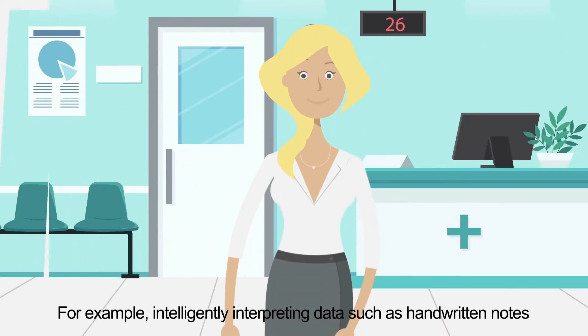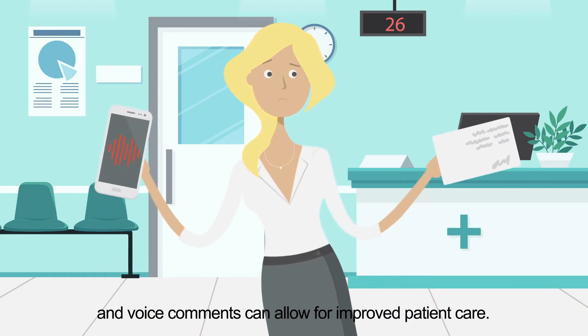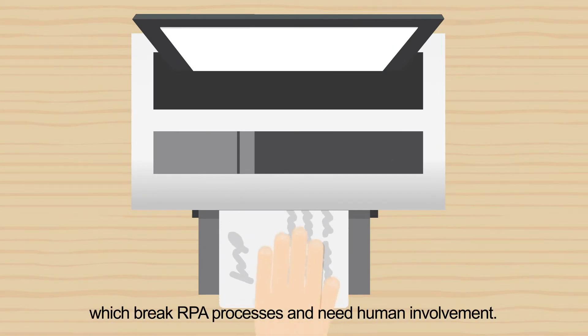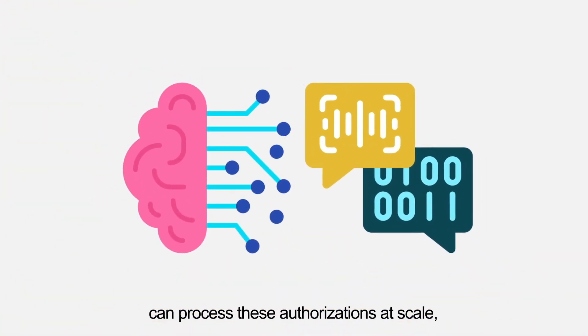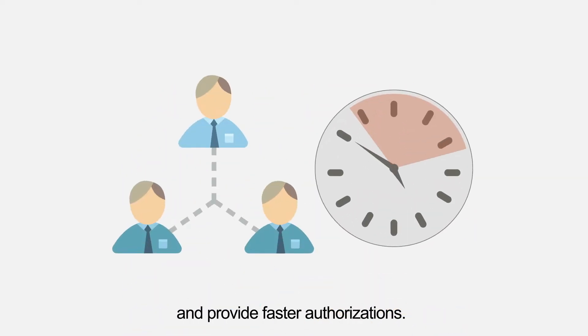For example, intelligently interpreting data such as handwritten notes and voice comments can allow for improved patient care. Prior authorizations are often handwritten and transmitted via faxes, which break RPA processes and need human involvement. Machine learning and natural language processing can process these authorizations at scale, allowing data to flow seamlessly across departments and provide faster authorizations.